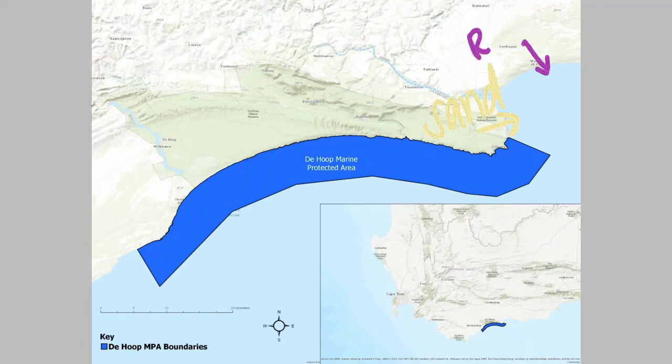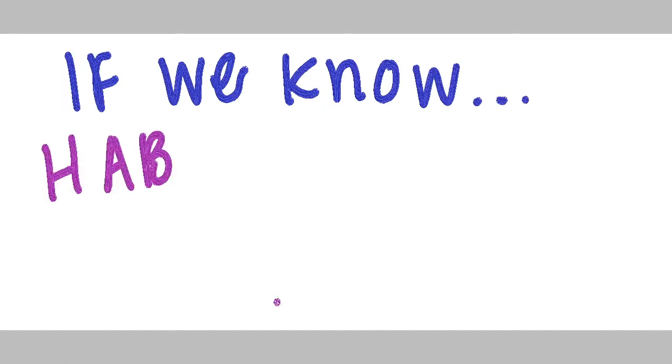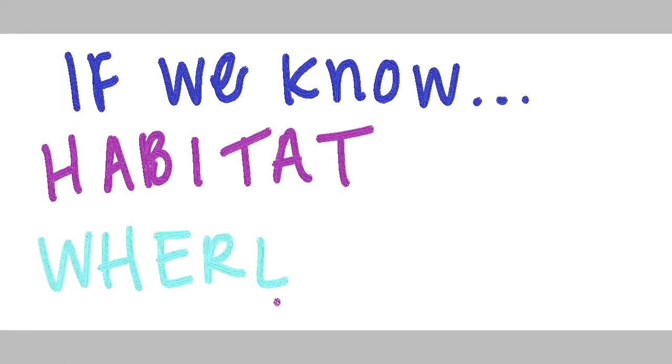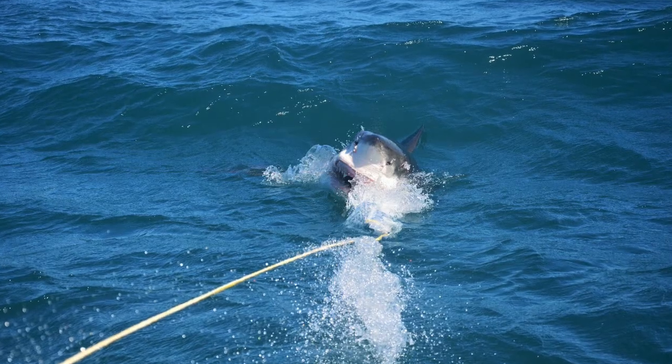Taking all of this information into account, we were able to recommend that the MPA be modified to include this important area, and if they did this it would actually probably benefit sharks. Since we were able to learn what different types of habitat sharks liked, and where and when they were spending their time, we could use that information to make sure Dahub is protecting their critical habitat — ultimately protecting sharks like this juvenile smooth hammerhead and this great white.